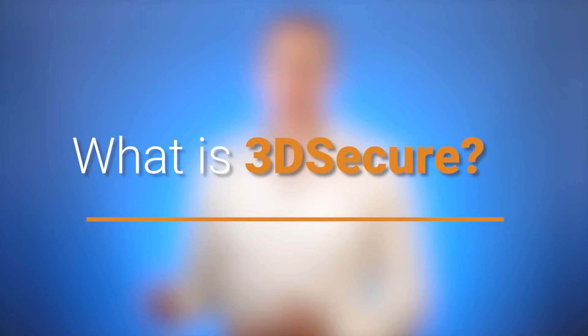Hello, David here at MerchantAccounts.ca. What is 3D Secure? That's the topic I'm going to tackle today. I'll start by telling you it's probably one of the most important tools that e-commerce merchants can ever hope to use in order to minimize fraud.